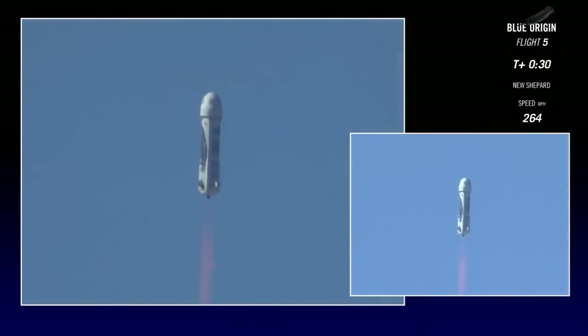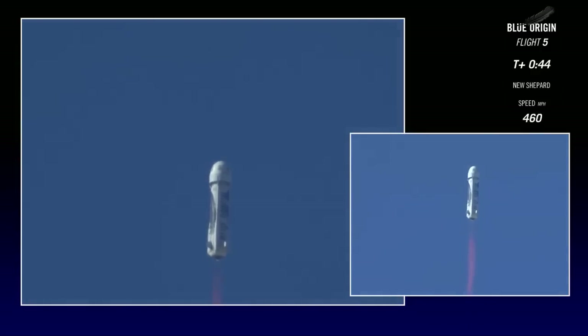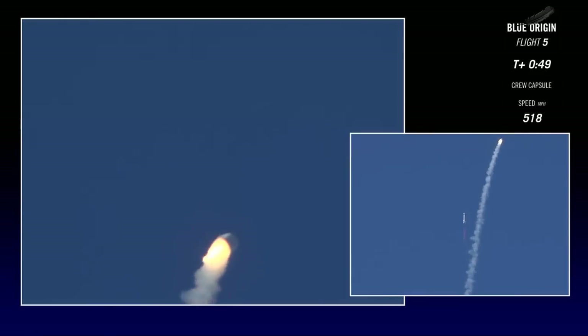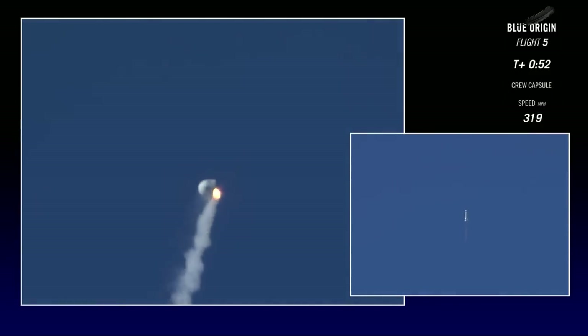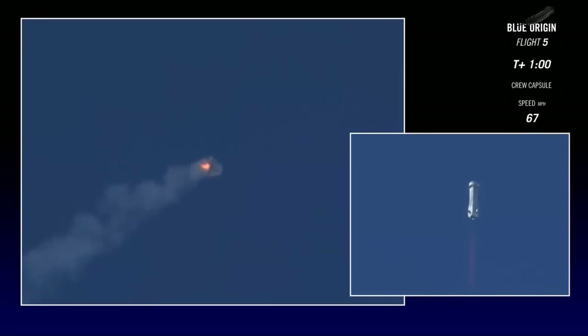All right, so hold on. Coming up here around 44, 45 seconds is when we'll see our escape. There it is — 70,000 pounds of thrust pushing that crew capsule at 400 miles an hour. When the BE-3 engine remains on, the booster continues to space. There it is, a clean firing of the solid rocket motor.